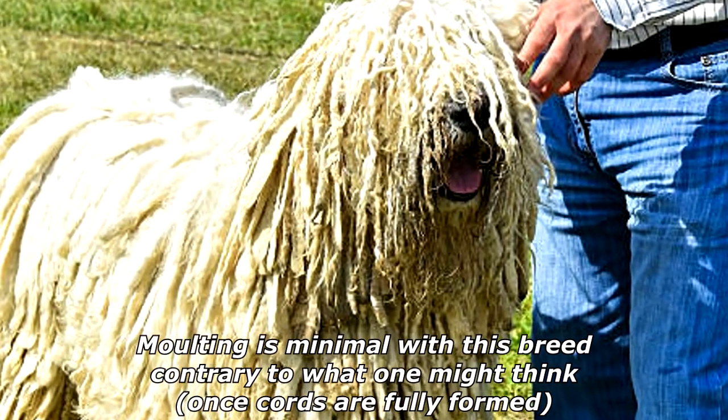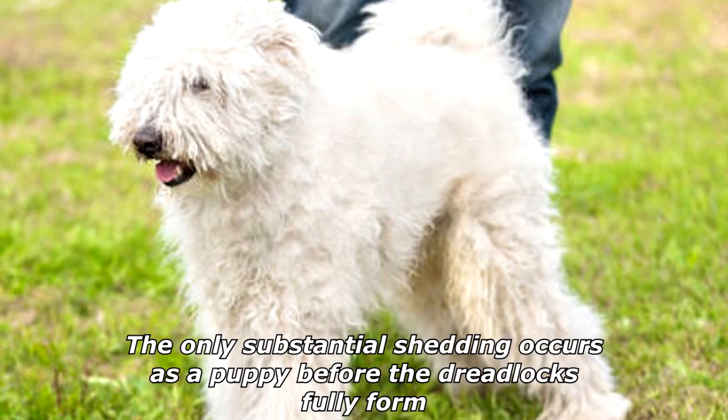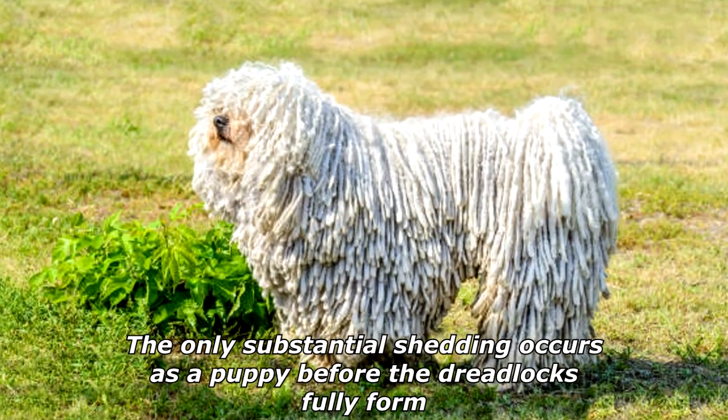Molting is minimal with this breed, contrary to what one might think once cords are fully formed. The only substantial shedding occurs as a puppy before the dreadlocks fully form.